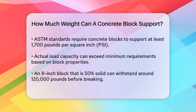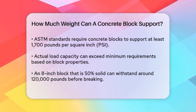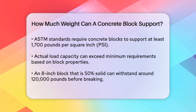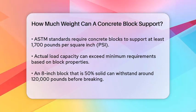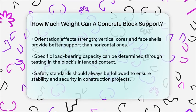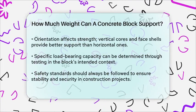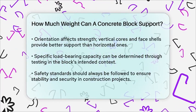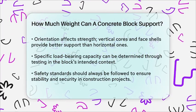In terms of specific numbers, a standard 8x8x16 cinder block, when used in a wall, can support a significant amount of weight. The allowable load depends on the height of the wall and other structural elements. Blocks in a wall can collectively support heavier loads than individual blocks, especially if the wall is reinforced with steel beams.